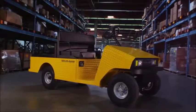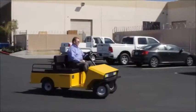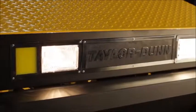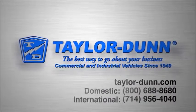With over 180,000 vehicles in service and over 60 years of experience in the industry, Taylor Dunn products are the best way to go about your business. Taylor Dunn — tough and dependable since 1949.